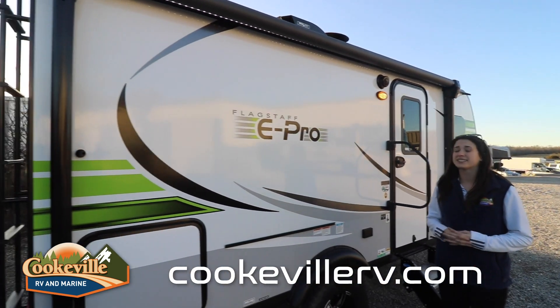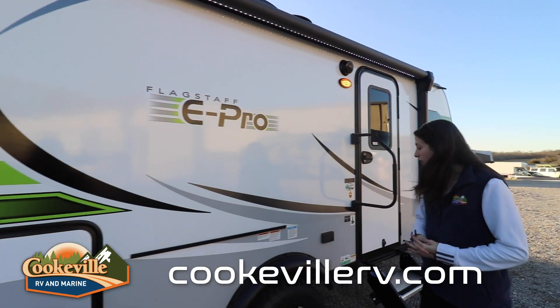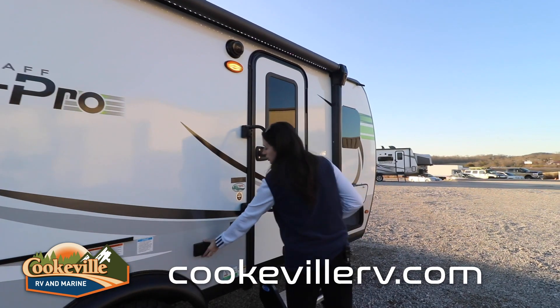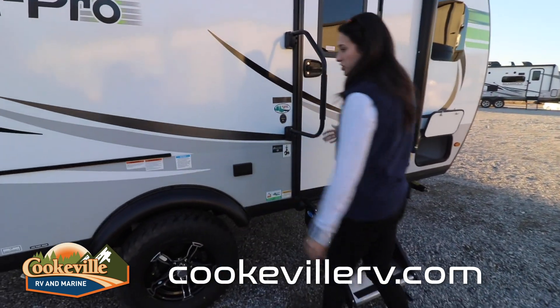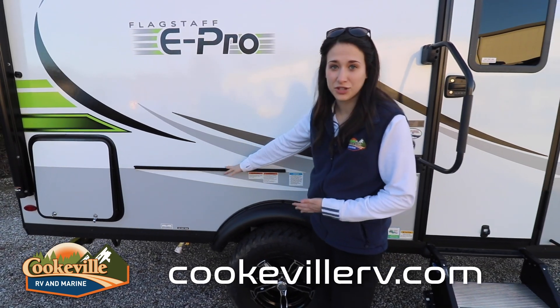The LED awning is going to look great at nighttime — it really lights up and I love the colors on it as well. Power connections are here on the side right next to your door, just in case you want to add a TV, set up your grill, or add an additional table.